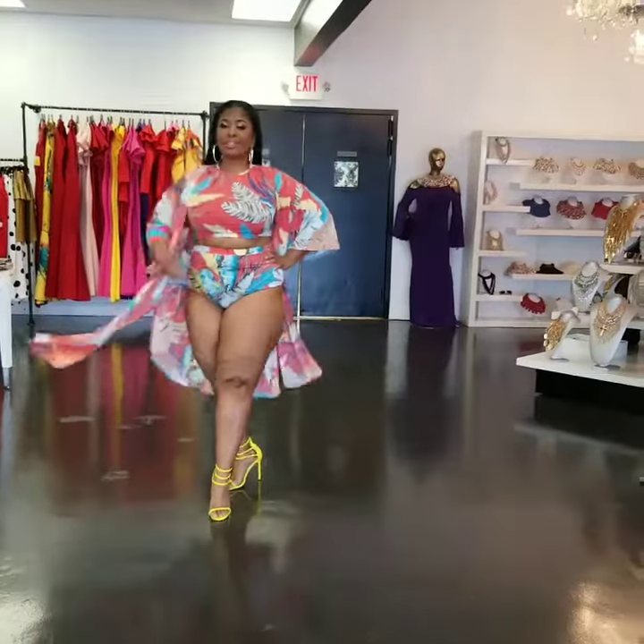Our new arrival is the Coral Leaf Print 3-Piece Swimset. She is wearing a 1X. This is available in sizes 1, 2, and 3.